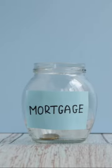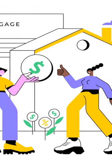Next, re-evaluate your budget. Could you save on groceries, utilities, or entertainment? Use that extra cash to chip away at your mortgage. Alternatively, boost your income with a side hustle, selling unwanted items, or negotiating a pay rise.